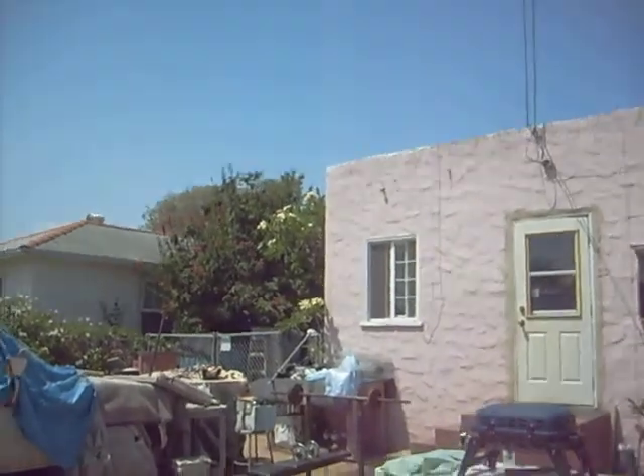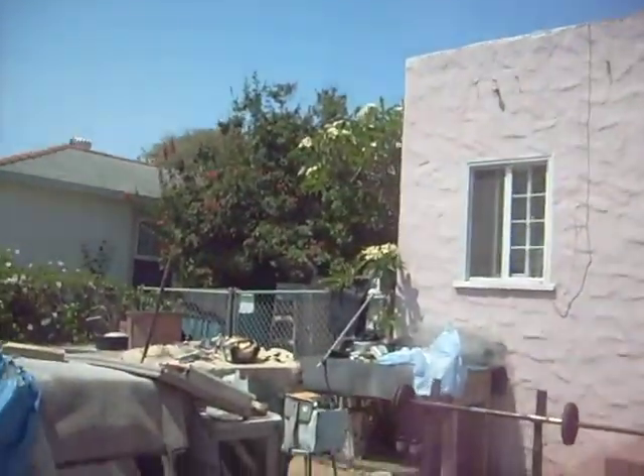And then, don't look at my backyard, it's messy. I have a husband who's a car collector.